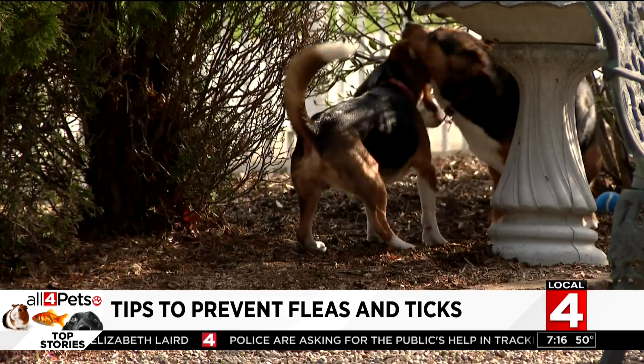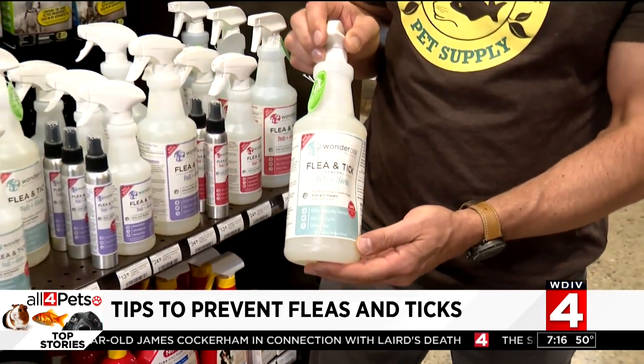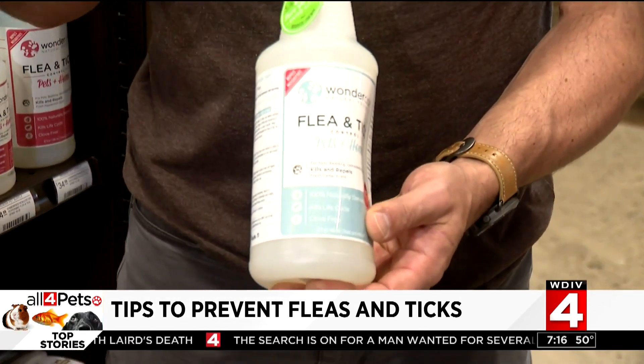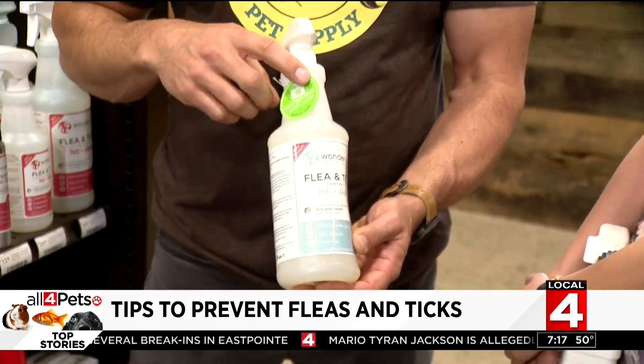What we like recommending as an option — and we like to keep every and all options available — is a product like Wonderside. Wonderside is fantastic in that it uses all natural oils as a preventative. Now, because this is natural, it's not something you can just leave on and walk away from and reapply once a month. You actually have to do this daily or as often as the dog is going outside.